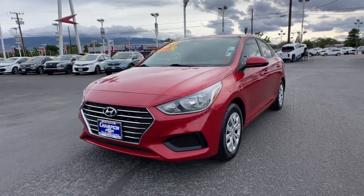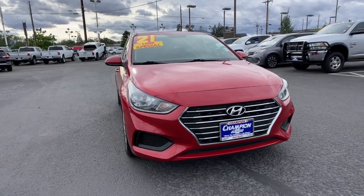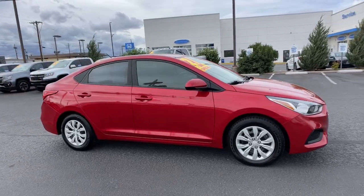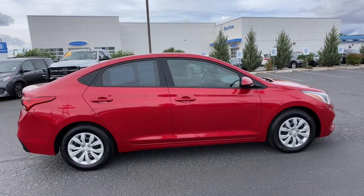You're going to love the 2021 Hyundai Accent. With less than 70,000 miles on the odometer, this vehicle stands out from the rest. Take a closer look at this feature-packed Accent, the compact sedan that makes your commute comfortable and convenient.